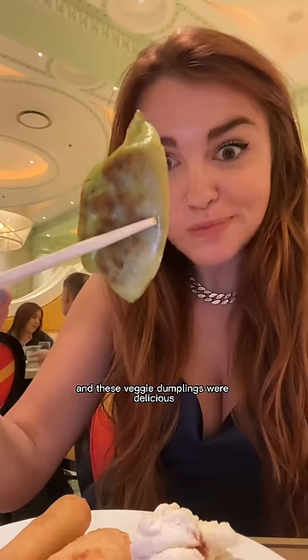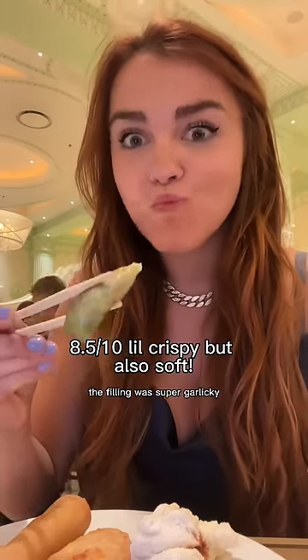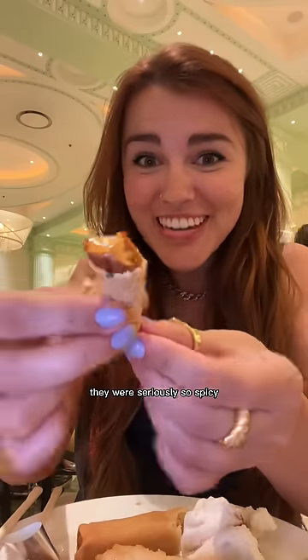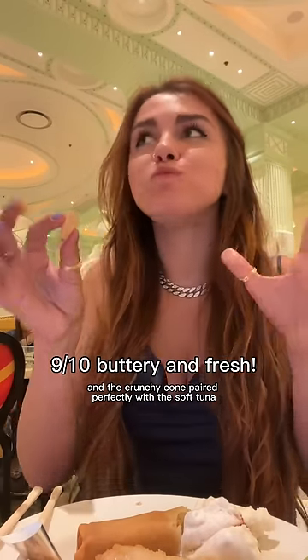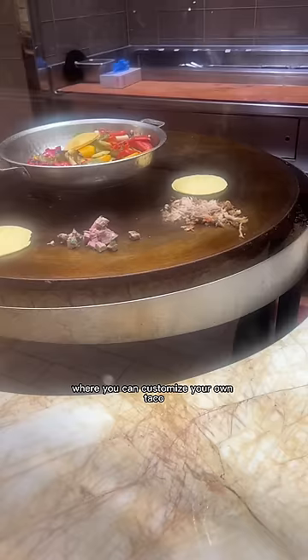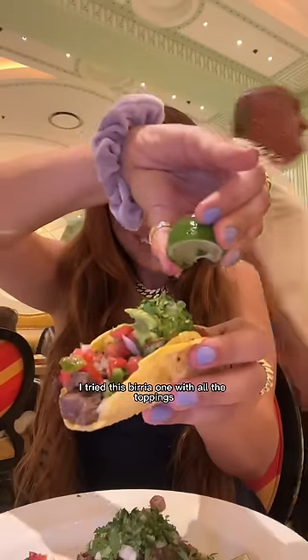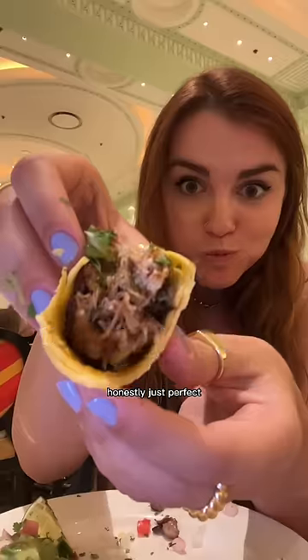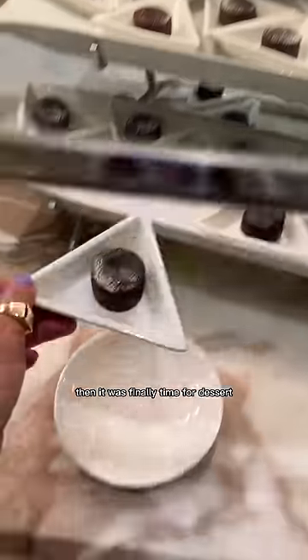The veggie dumplings were delicious — filling super garlicky. There were these cute little tuna tartare cones that were seriously so spicy, with a crunchy cone paired perfectly with soft tuna. They also had a station where you could customize your own taco — I tried the birria one with all the toppings. It was meaty and tangy, just perfect.